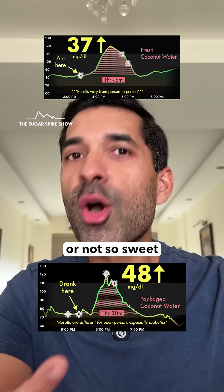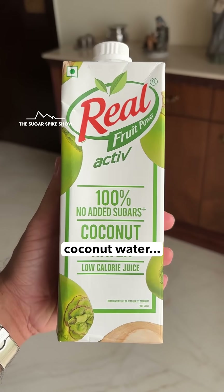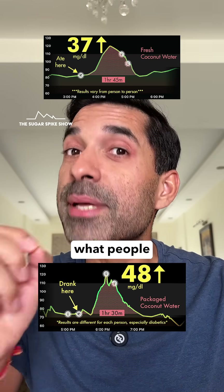Plus, fresh coconut water can be sweet or not so sweet depending on the coconut. But when you're selling packaged coconut water, you have to maintain a certain level of sweetness — which has to be on the sweeter side because that's what people like.